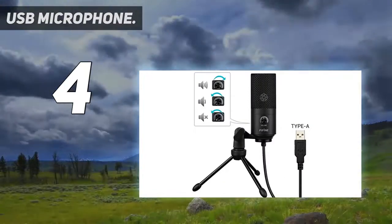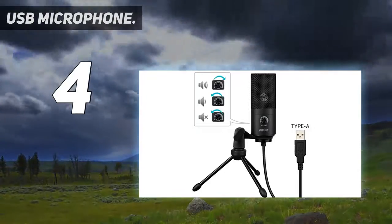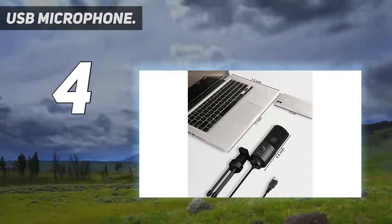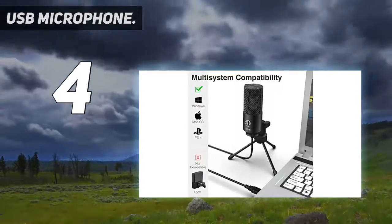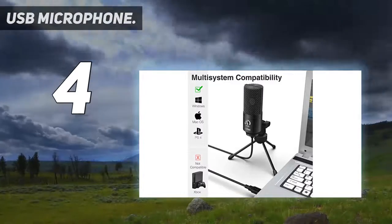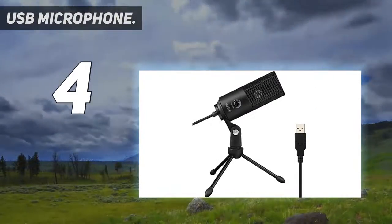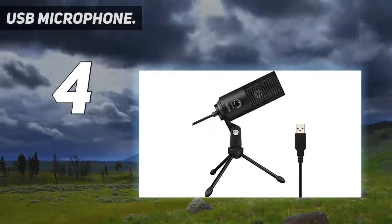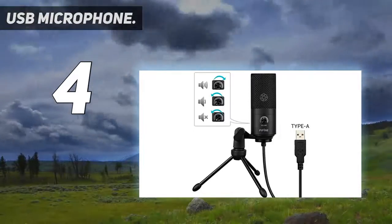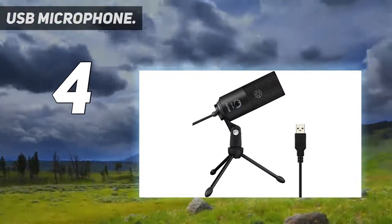It also makes the microphone suitable for gamers and streamers as it can isolate sounds from the main source and separate them from any background noise. Its USB-powered design does not need a 48V phantom power supply, and it works well with Cortana, Discord, voice chat, and voice recognition. Its solid metal construction ensures both robust build quality and durability.